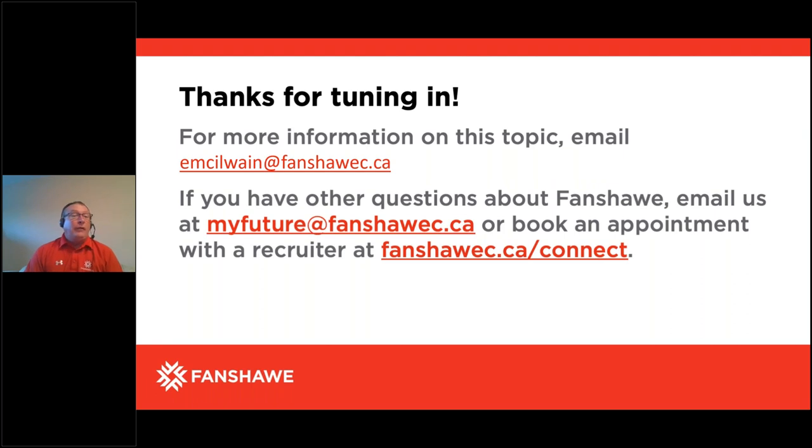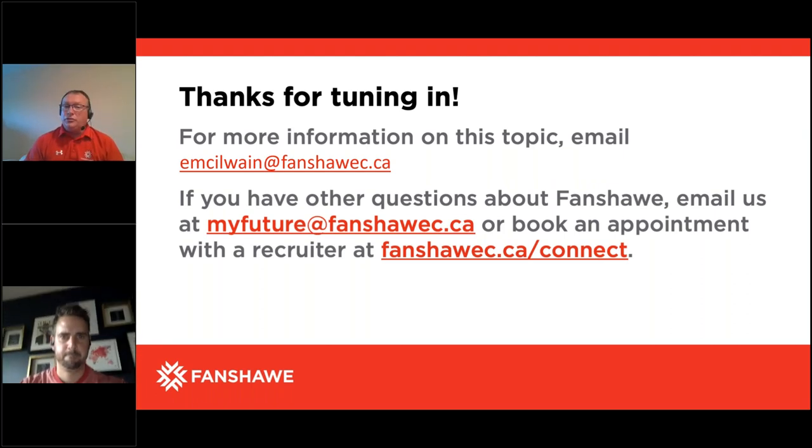If you have any questions, my email address is available and Josh will put it in the chat. You can email me any question you like and I'll respond. If you get a chance to come and see the CAT building, please come and take a tour — even if you decide not to take our program. I'd love to meet anybody anytime for a tour of the building, but I would prefer you come to Motive Power. Thanks so much.